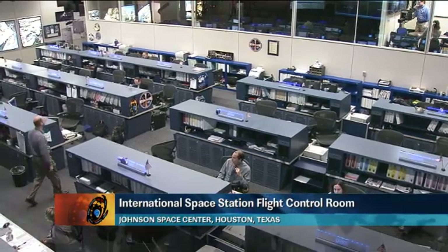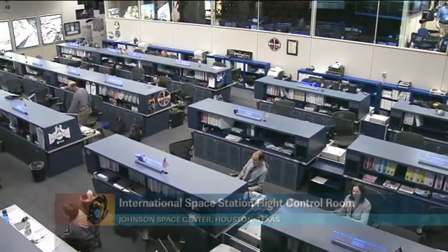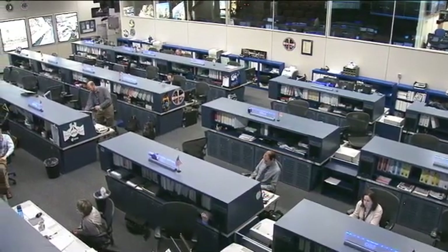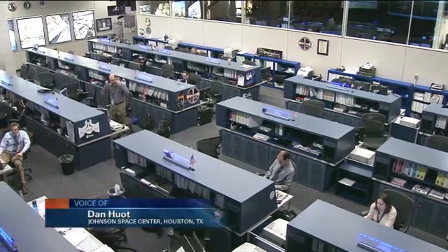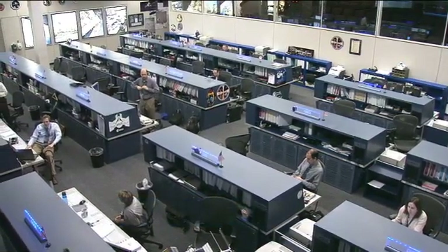Welcome to today's International Space Station update. You're joining us here in the flight control room in Houston, Texas, where the Orbit 2 team is currently on console monitoring all the systems on board the orbiting laboratory. They're monitoring the systems on board for the crew of Expedition 31, who's currently up there in space.